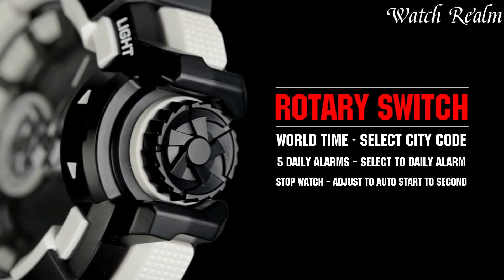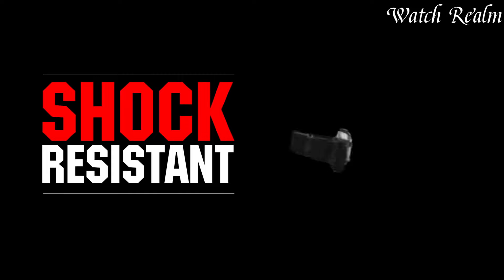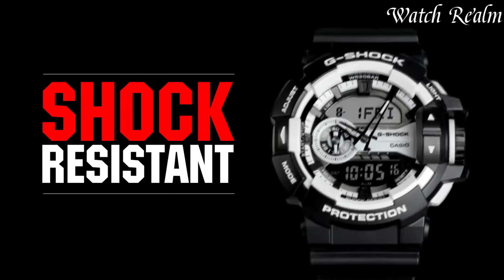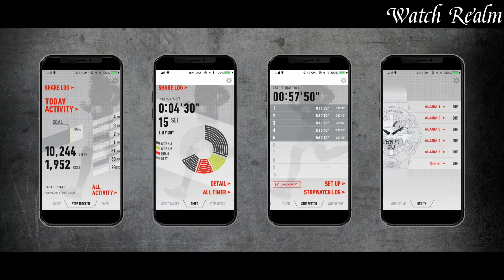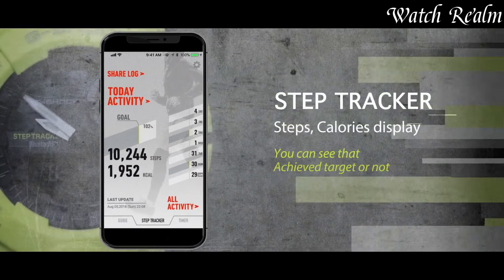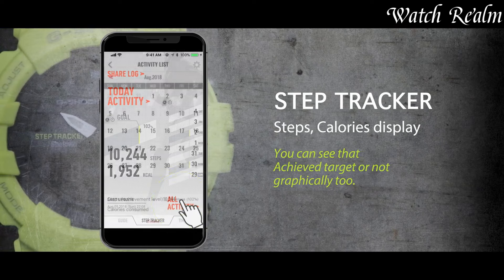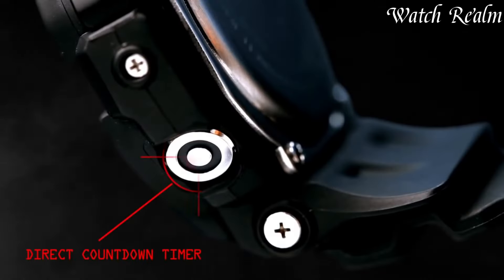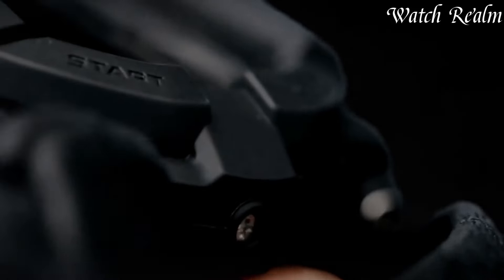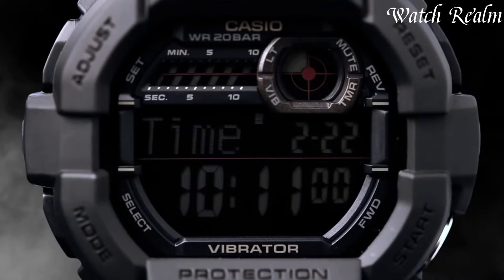Budget Casio G-Shock watches encapsulate durability and essential functionalities at an accessible price point, embodying the brand's renowned toughness. These timepieces feature rugged designs, shock resistance, and essential features like alarms, stopwatch, and water resistance. From the classic DW-5600 series to the versatile GA-2100, these affordable G-Shock models offer reliability and iconic design.